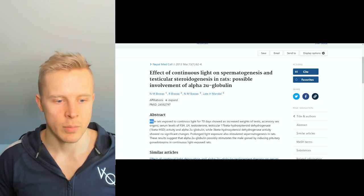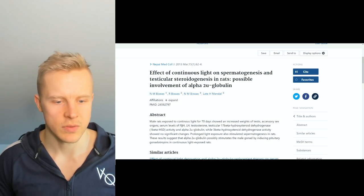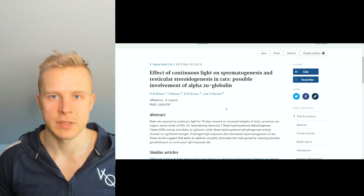In rats, there's also evidence that male rats under continuous light for 70 days showed an increased weight of testis and accessory sex organs, as well as increased serum levels of FSH, LH, and testosterone. So it does have a positive effect on all aspects of the male reproductive system.